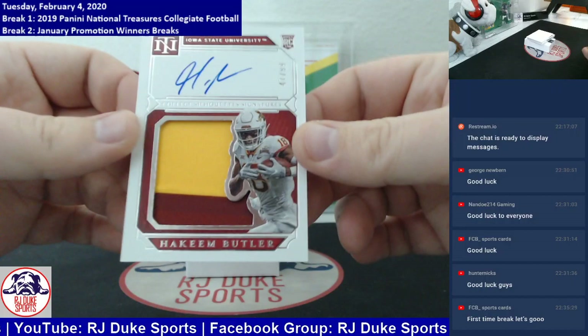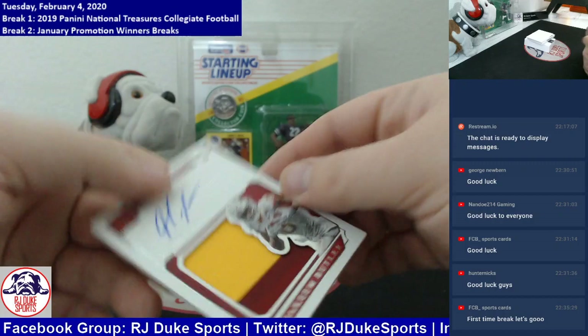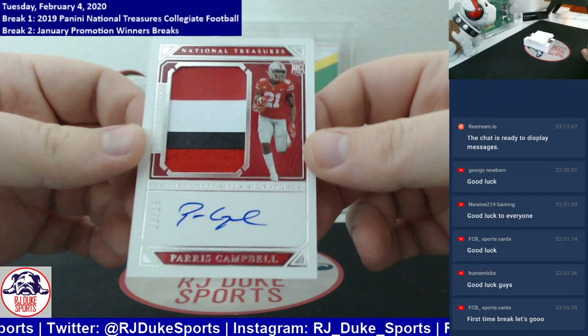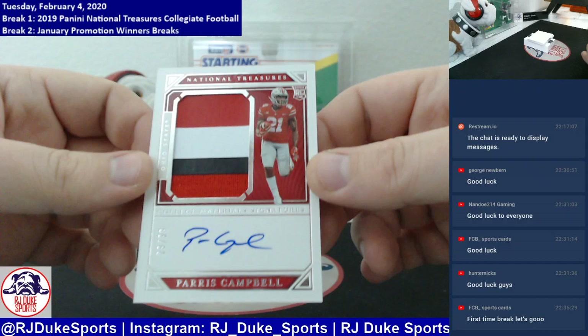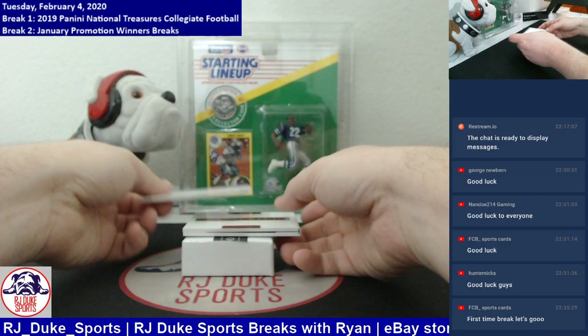Next up, another RPA, numbered to 99, two-color patch on card auto — it's Hakeem Butler, 47 of 99 to the Hakeem Butler spot. Next up, another RPA, three-color patch on card auto, numbered to 99 — this time it's Paris Campbell, RPA going to the Paris Campbell way.